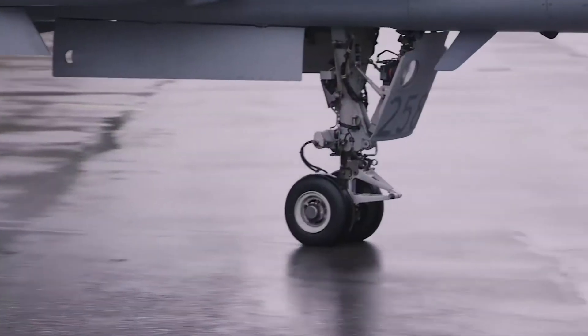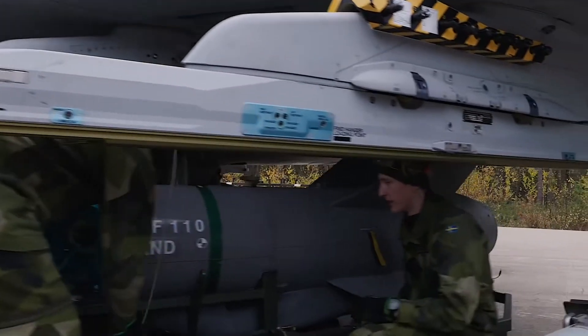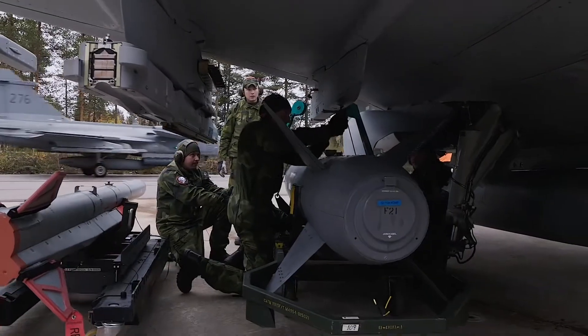All Gripen equipment for maintenance and turnaround at squadron level are deployable for operations at temporary air bases. The equipment needed fits in a single standard 20-foot container.